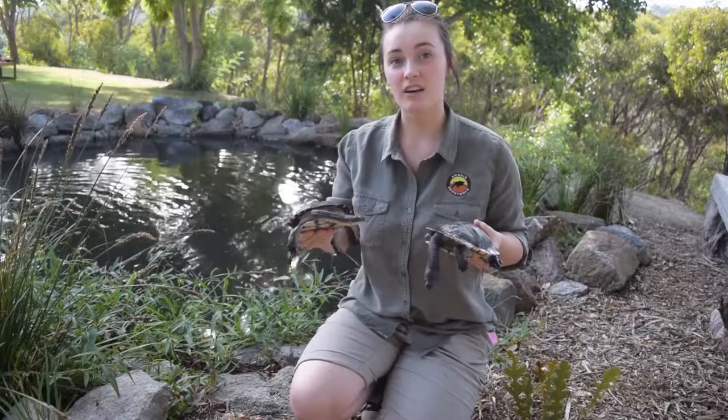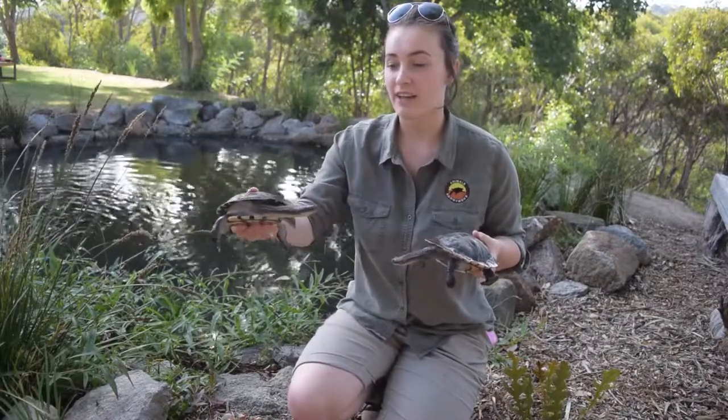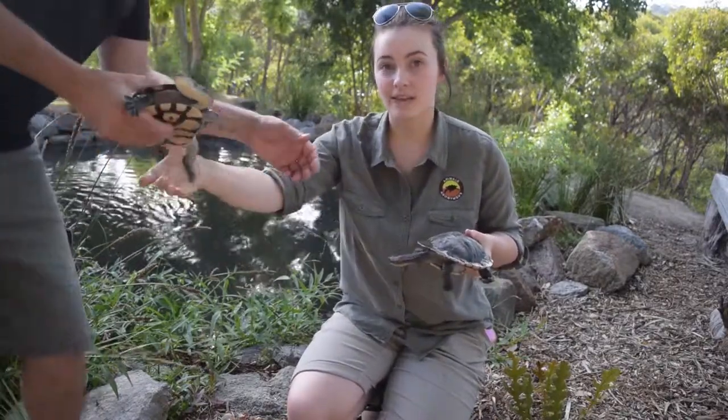Now these guys are carnivorous and eat a large variety of fish, insects and crustaceans. Now I'm going to pop these guys away and we're going to have a look at our last South Australian species.